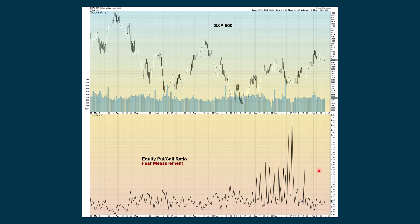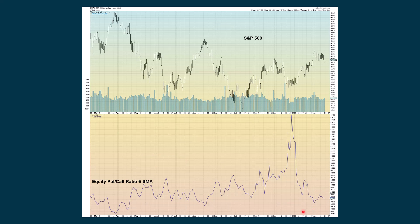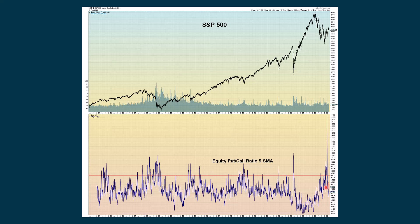The equity put-call ratio — I used to show this a lot in the daily briefs, but it often hasn't updated by the time I make the video, so I have to leave it out. In Friday's session we did turn up. What we pay more attention to is a five-period simple moving average of the equity put-call ratio, which has been declining. On a longer-term look, when we really spiked up and started to come back down, that sometimes gives support to the S&P. We're not giving any kind of significant reading currently.